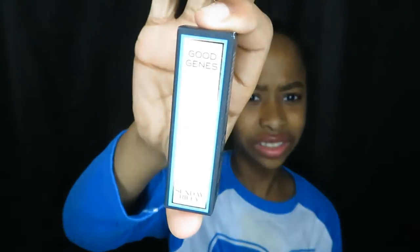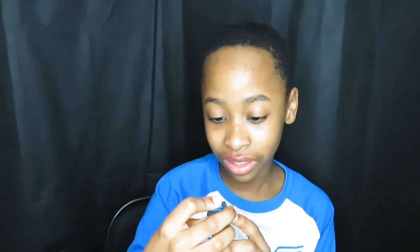Stila — in case you didn't know. This next one — it's a tiny box. What is it? It's a lactic acid treatment, the Good Genes treatment.